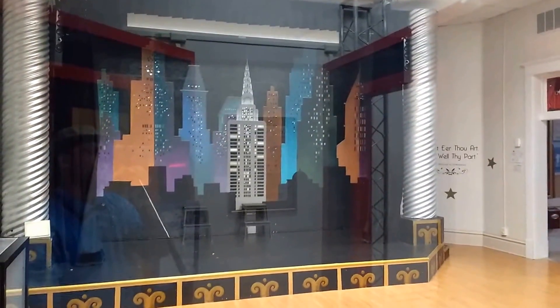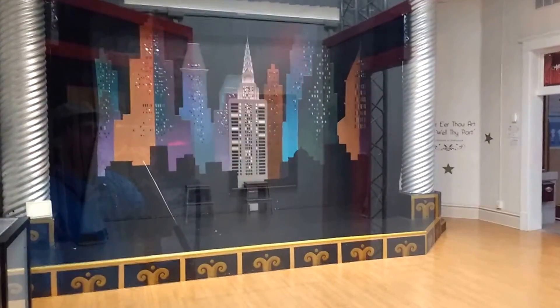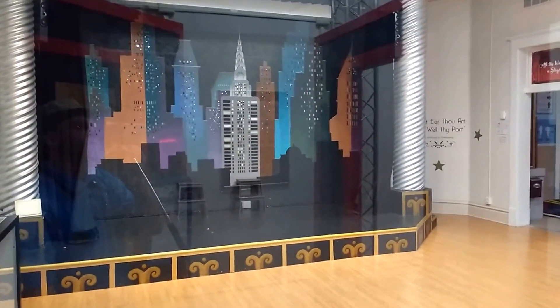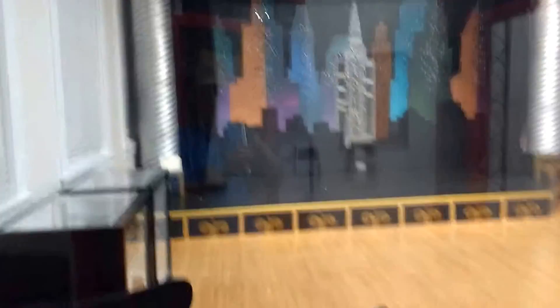Currently the flood lights are stuck on. Got a few different colors there.